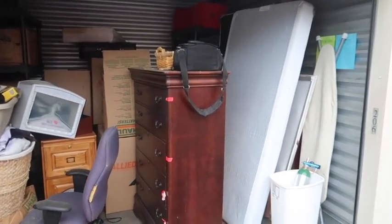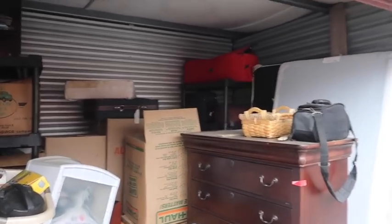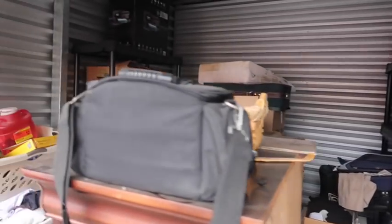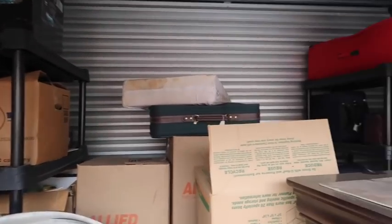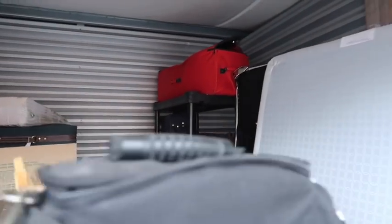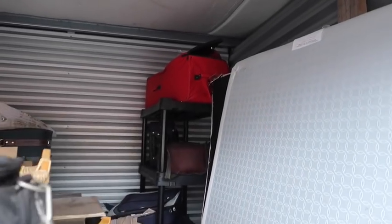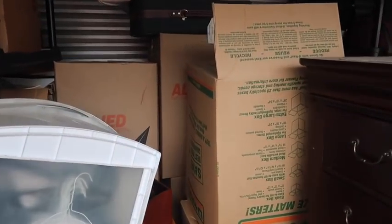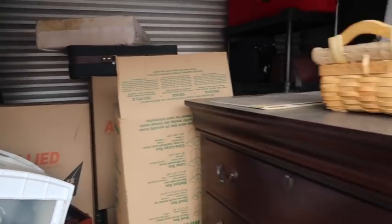All right, the treasure for today - lots of treasures, I hope! It's a beautiful day here in Oregon, a little cloudy, really cold, but it's not raining, so it's beautiful. We bought two storage units, and this is unique because it's actually the same owner that owns both of them. I bought both units - the owner was supposedly a physician or something in that field.